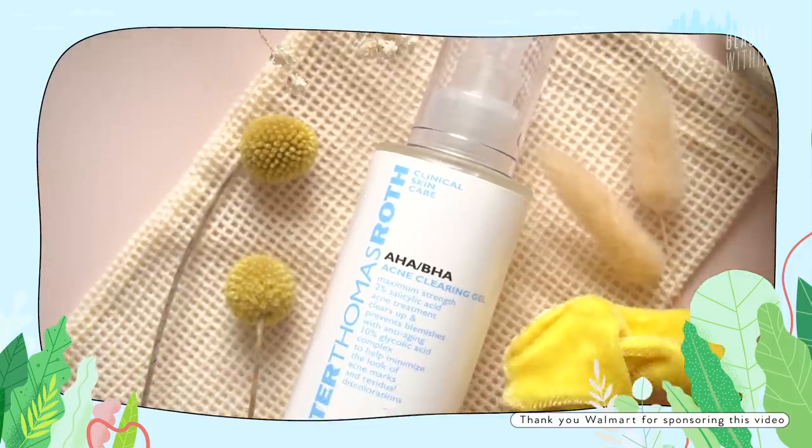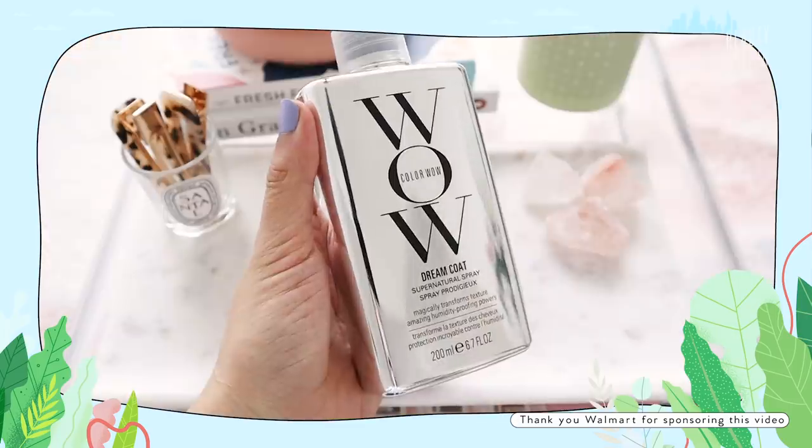Hi guys! Welcome back to another episode of Beauty Within. It's your two hosts, Felicia and Rowena. Today we have another episode exploring all about our favorite everyday skincare routine products as well as our haircare products, because you guys really seem to enjoy delving into our stash of haircare. And it's funny because Rowena and I are polar opposites in terms of both skin and hair.